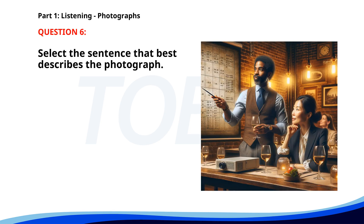Number 6. A. A man is giving a presentation while holding a glass of wine. B. Two chefs are preparing food in a kitchen. C. A waiter is serving drinks to customers. D. People are waiting in line at a wine shop. The correct answer is A: A man is giving a presentation while holding a glass of wine.